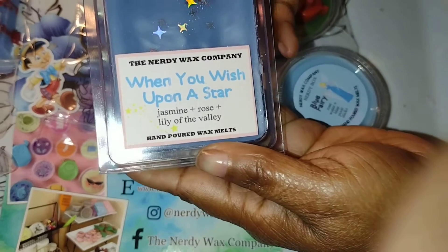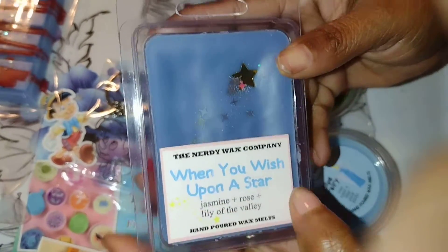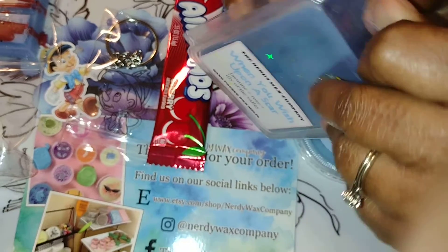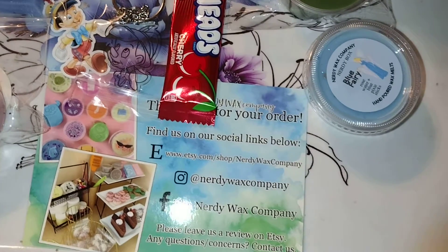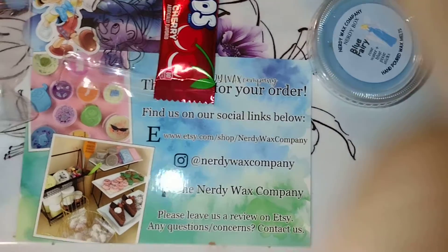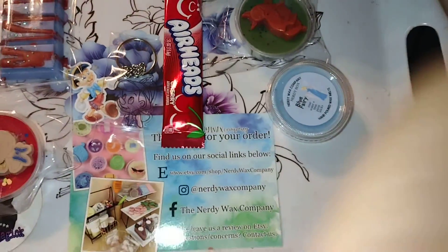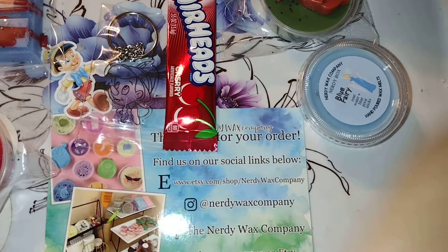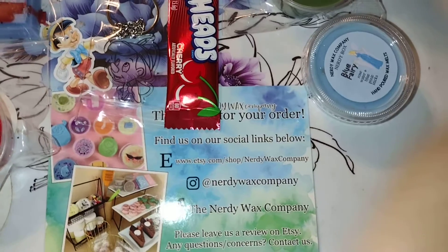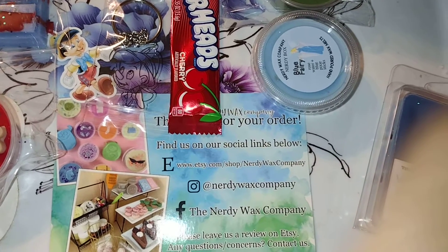This is called When You Wish Upon a Star. It's jasmine, rose, and lily of the valley — so that's all floral. That's another bathroom scent. It actually smells good — it's kind of nice and refreshing. It's a good one. It's a nice, refreshing scent.